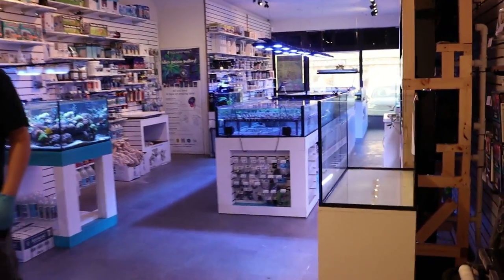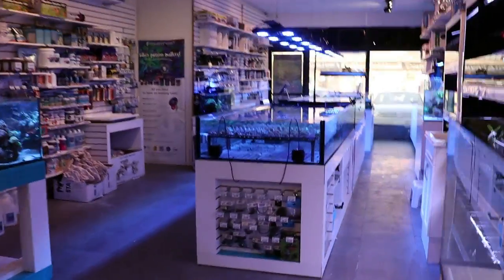Reefing fam, what's up? Fellow YouTubers, March here at FragboxTV. Today's episode, we're going to do a vlog update of what's going on in the store.